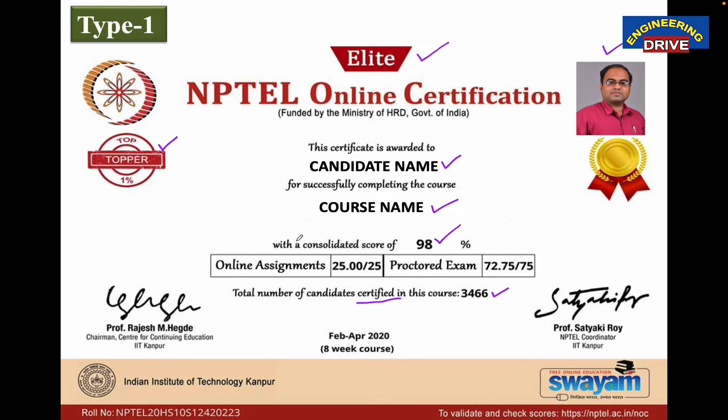What makes this certificate unique? The two signatures from the IIT Kanpur chairman and the IIT Kanpur NPTEL coordinator. Not only IIT Kanpur, but IIT Madras, IIT Bombay, and different IITs combined are providing all these courses. Their attestation is very, very important and makes this certificate more valuable. This is the Type 1 certificate.